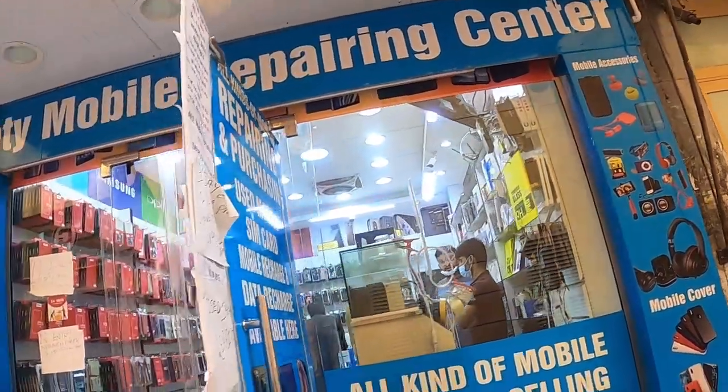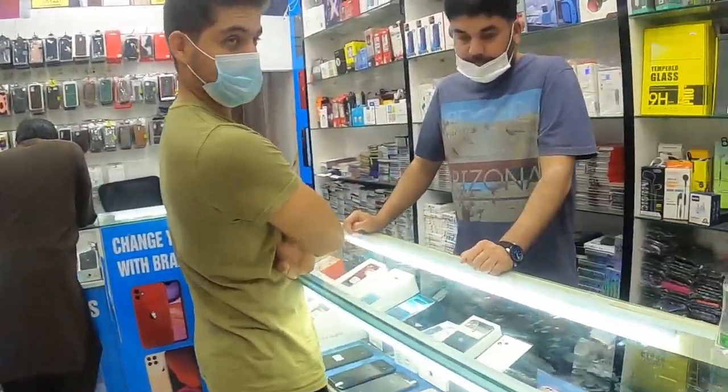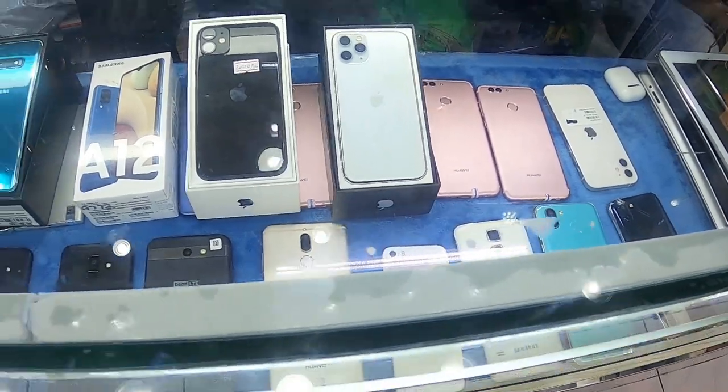Right now I'm going to meet the owner of the shop, Mr. Khalid. Haji, Salam Alaikum. As you can see, they have the iPhone 12, the latest model, as well as Samsung phones.